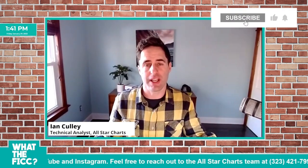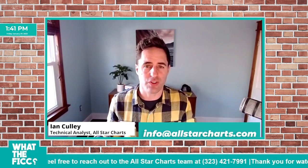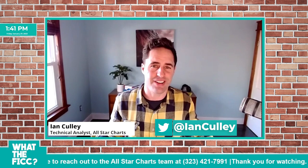One of my favorite charts this week. If you enjoyed the video, click the link below and read the article. If you have any questions, reach out at info at allstarcharts. You can always follow along at Ian Culley on Twitter. Thanks, I'll see you next week.